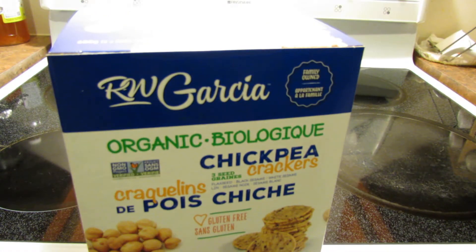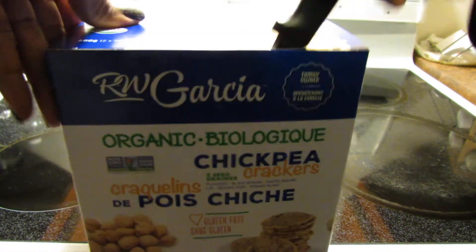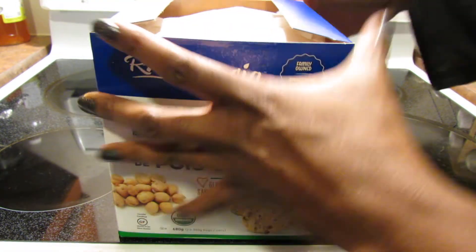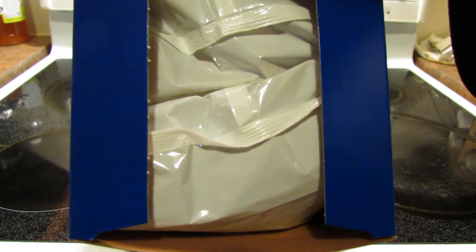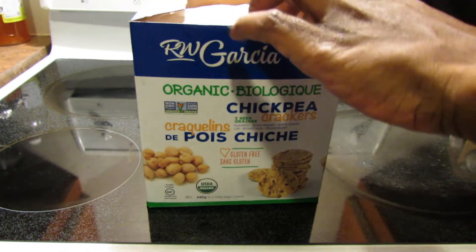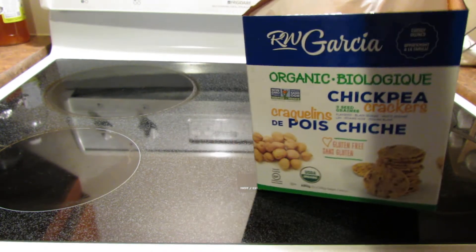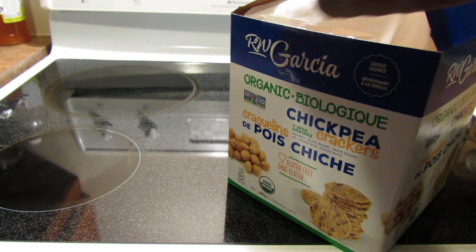It says the company's family owned. Let me go ahead and open this. Let's get the box open. So you've got your two bags there. My guess is I might like these better than the beet ones. We'll find out.